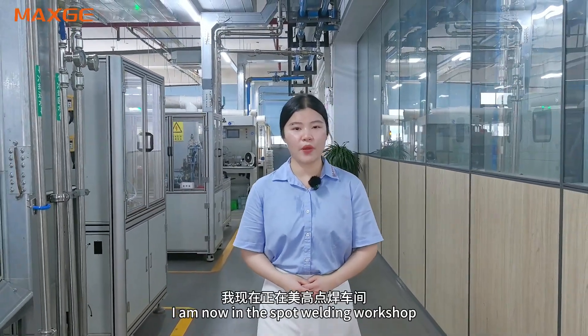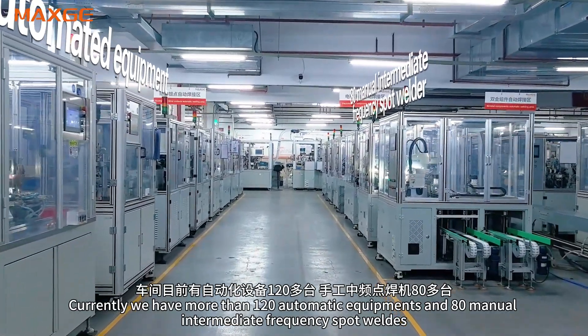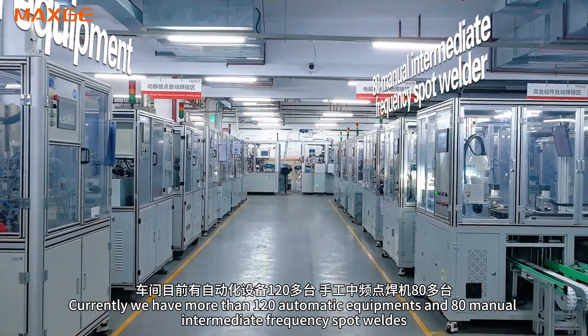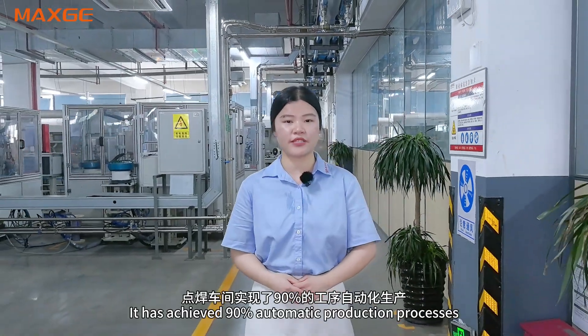Now, within the Spot-welding workshop, we currently have more than 120 automatic equipment and 80 manual intermediate-frequency spot welders. This has achieved a 90% automated production process,